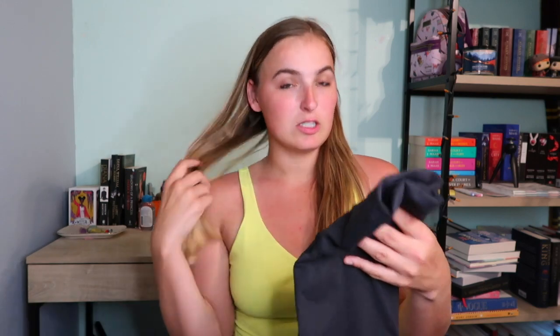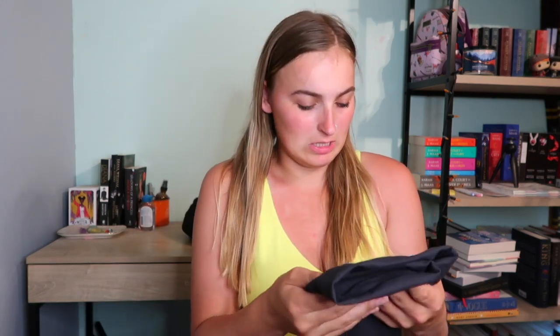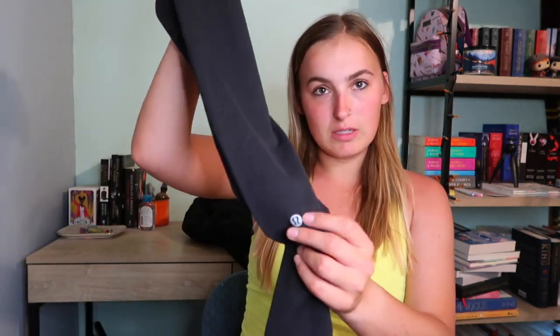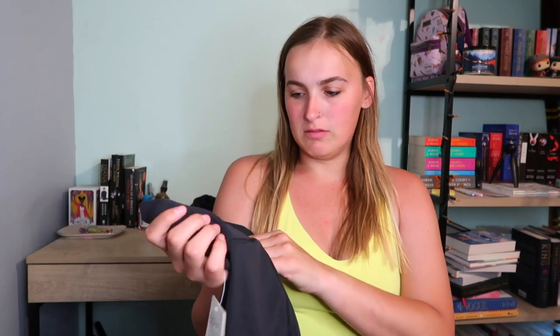The last couple of things I picked up include another pair of Wonder Train leggings, because you can never have too many. These are in black and they're the new ones — now the logo is down the leg instead of on the back, which is interesting. I got them in size six, but I think I'm going to start sizing down because they fit a little loose.